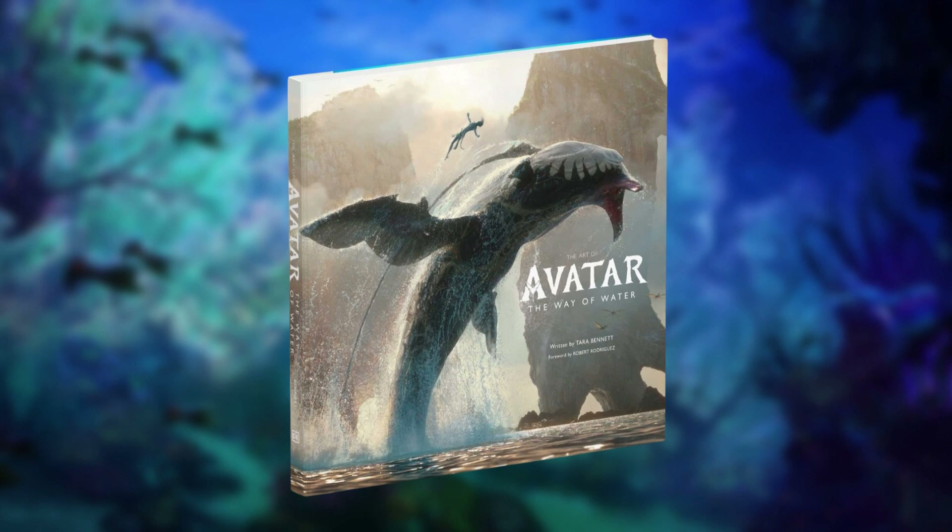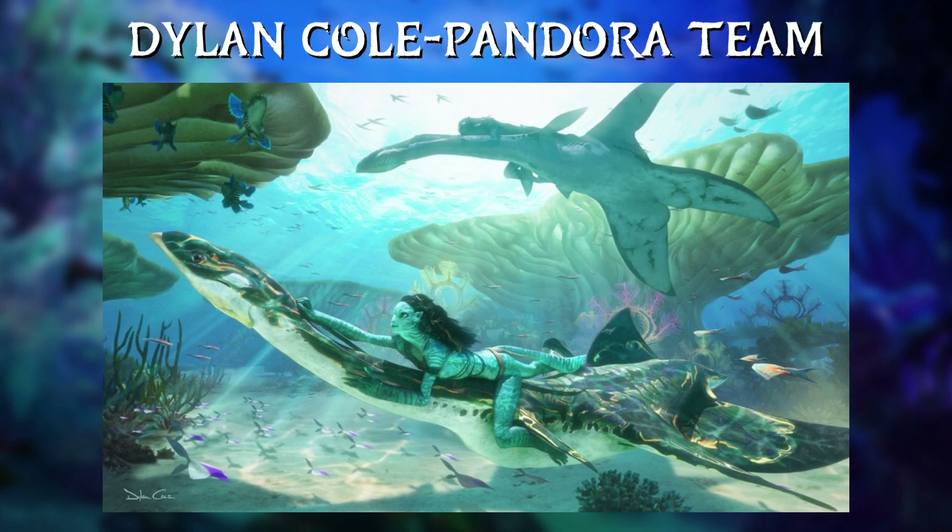Before we start, let's go over the three teams put together and tasked with coming up with the overall design for not just this movie, but the other sequels as well. That would be Dylan Cole leading the Pandora design team, tasked with coming up with the look for all the various regions, clans, and creatures of Pandora.